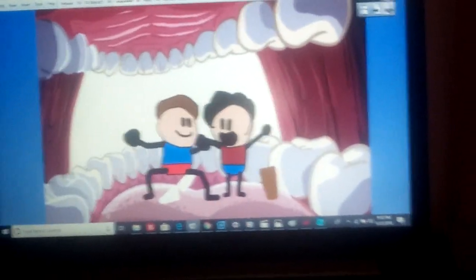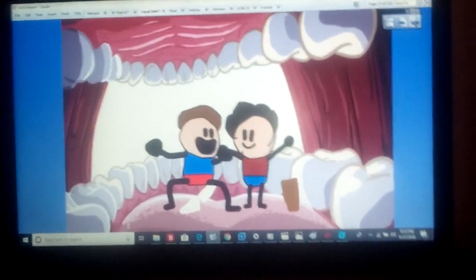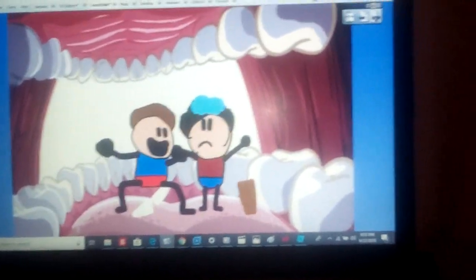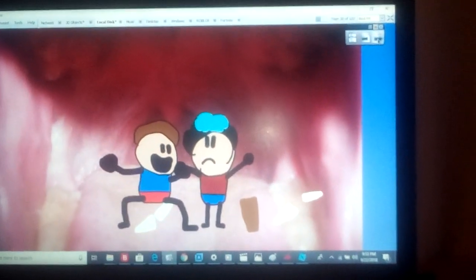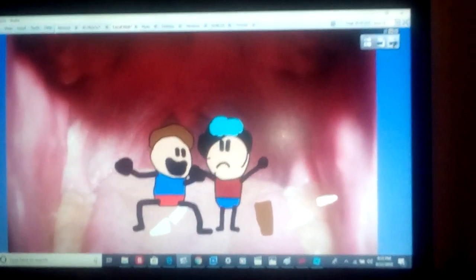Daniel, we're in Lucas's mouth. Yeah, I know. Ew, what's that? Saliva. Saliva is when you take a bite of food, it begins to digest.